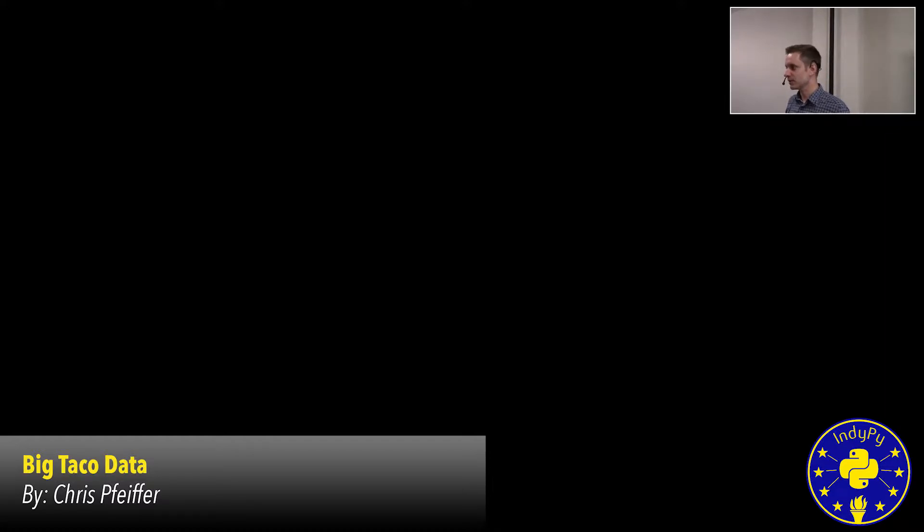In a traditional restaurant, they have data that they call the P mix, or the product mix, and this is the main thing driving their menu decisions. What this is is just how many of each item on their menu they've sold each week. At ClusterTruck, when we launched, it was important for us to have that same P mix so that our chefs could look at it in the way that they're used to.